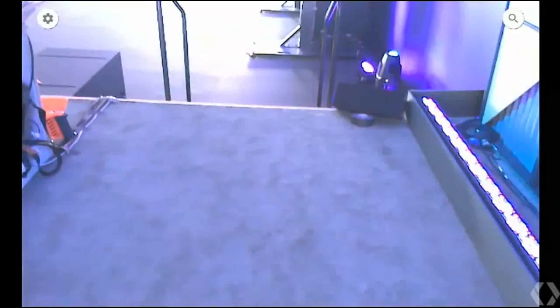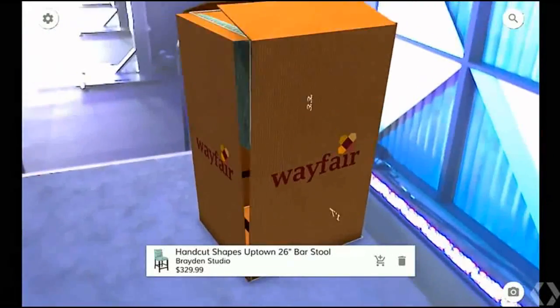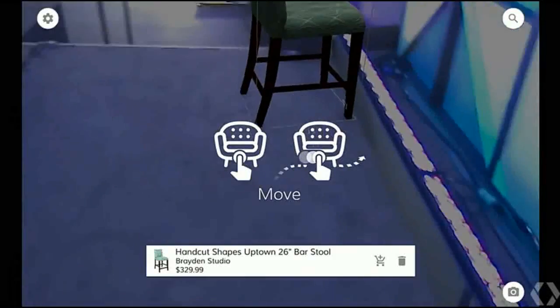Using the sensors in the device, Project Tango devices can also capture the 3D dimensions of the room, giving measurements that can be used to help you when shopping for furniture or decorations.